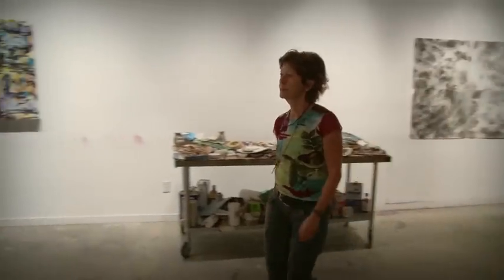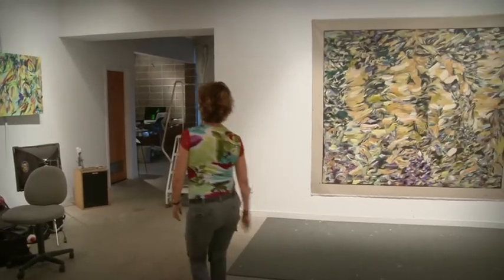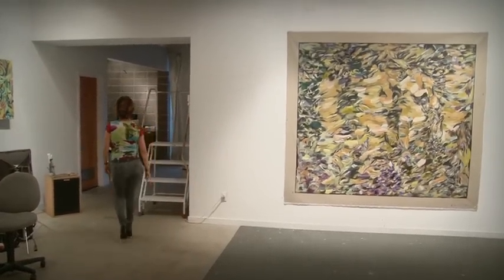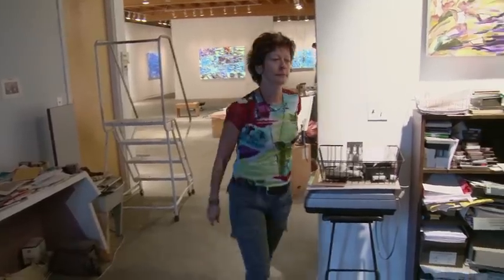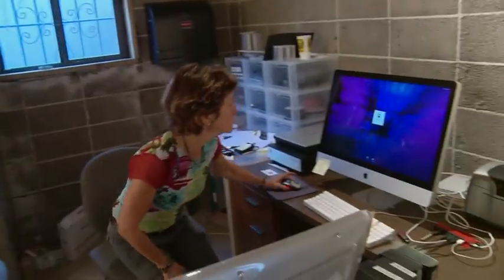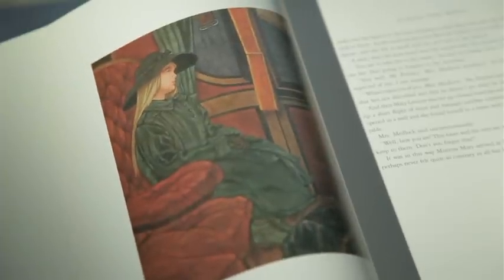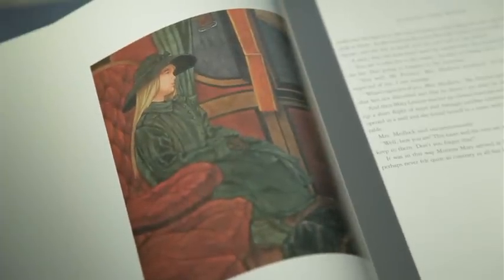The project I'm working on right now is an opera based on The Secret Garden, which is a well-loved children's story. It's a world premiere piece, a co-production of Cal Performances and the San Francisco Opera. The story begins in India and it's about a very unhappy, maladjusted little girl whose parents die in a cholera epidemic.